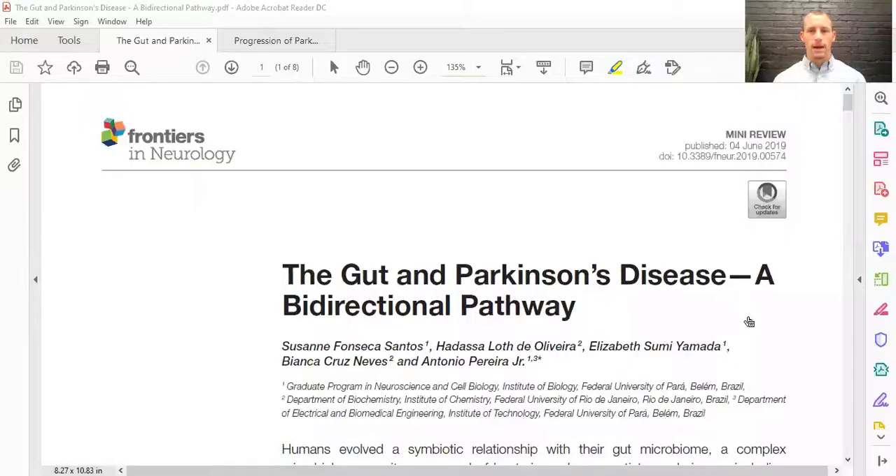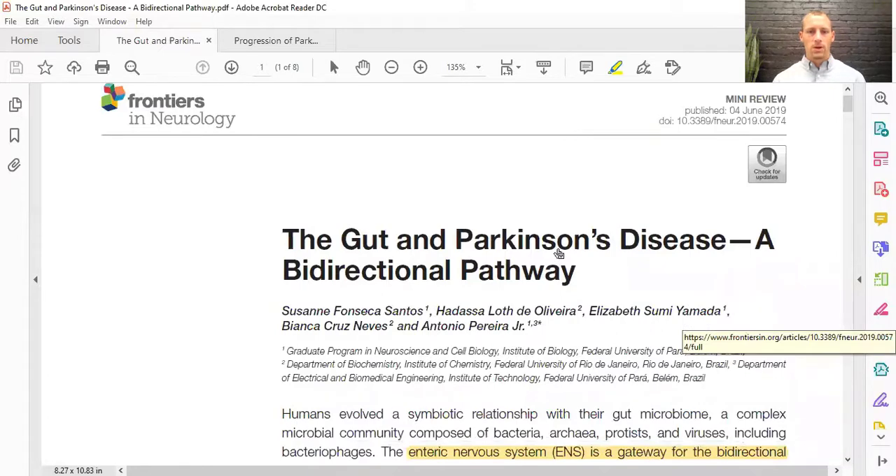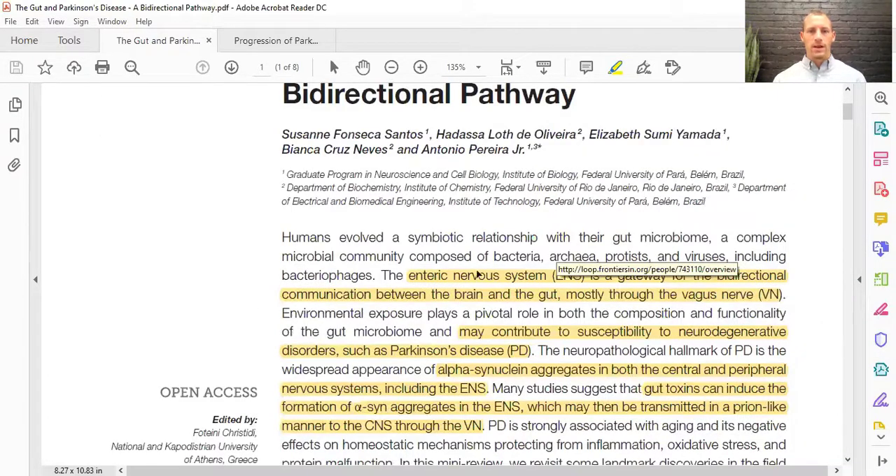Let's get right into a couple of papers. The first one is from 2019 — it's a mini review called 'The Gut and Parkinson's Disease: A Bi-directional Pathway.' The abstract talks about the enteric nervous system, the part of the nervous system that is in the gut, and it's the gateway for the bi-directional communication between the brain and gut. There's a brain-gut axis that is also modulated by our microbiome.